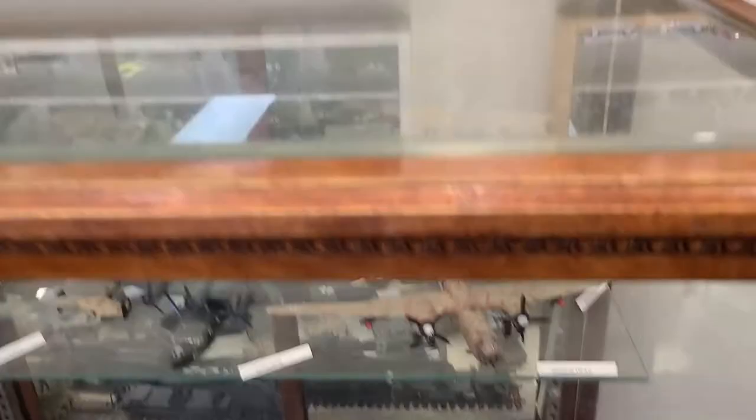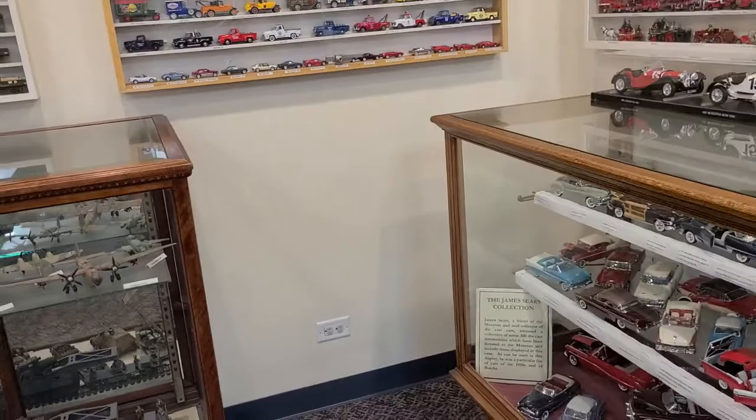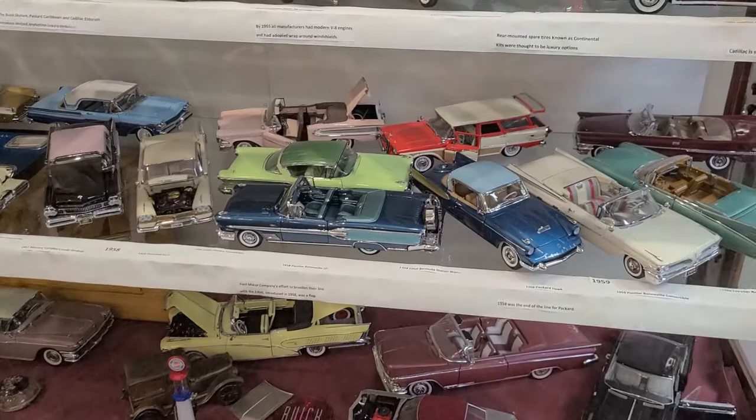With the things that we have in the collection, we have probably a thousand models and miniatures in total, including the 600 Matchbox. We also have from Danbury and Franklin Mint about 150 of their models on display.